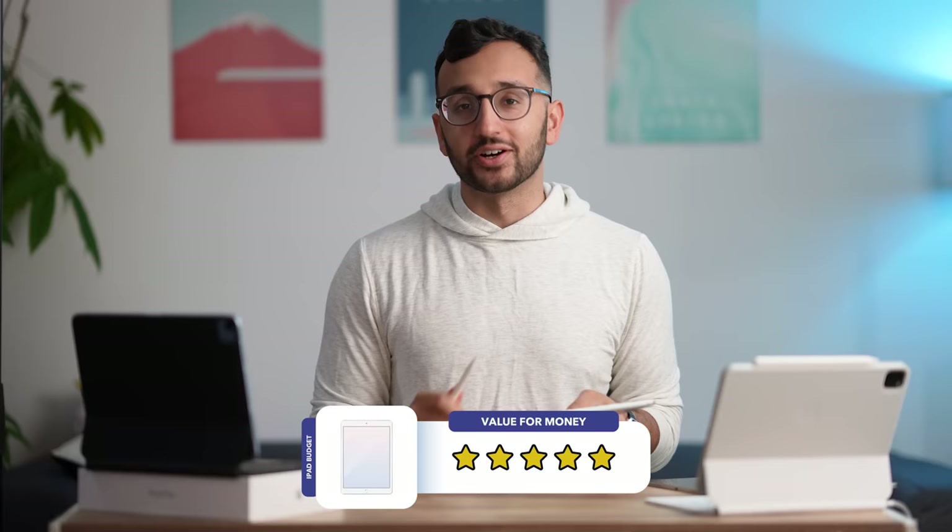We're gonna give five stars to the budget iPad in terms of value for money. If you're on a budget and looking to get an iPad, this is an absolute no-brainer. The iPad lineup is basically a demonstration of diminishing returns — you get a lot of bang for your buck with the budget iPad, but as you pay more for the iPad Air and iPad Pro, you get a lot less for your money. The budget iPad probably has about 90% of the overall goodness of owning an iPad.